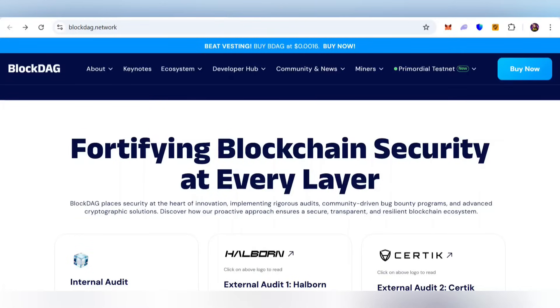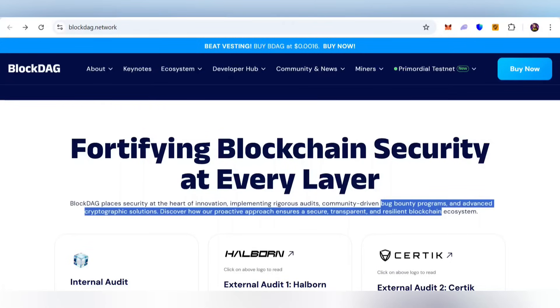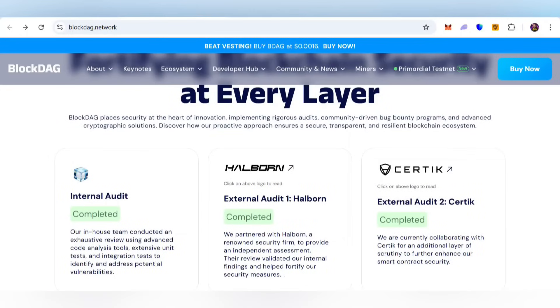BlockDAG places security at the heart of its innovations, implementing rigorous audits, a community-driven bug bounty program, and advanced cryptographic solutions. You can discover how this proactive approach ensures a secure, transparent blockchain ecosystem. The internal audit is already completed, external audit one by Halborn is already completed, and external audit two by CertiK is already completed — so you are joining a very secure project.